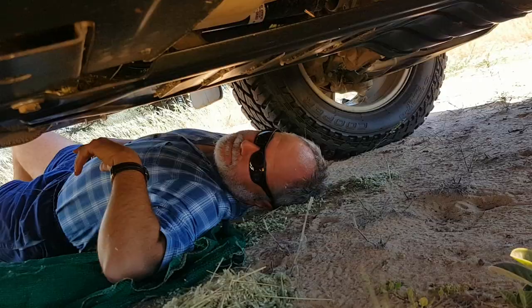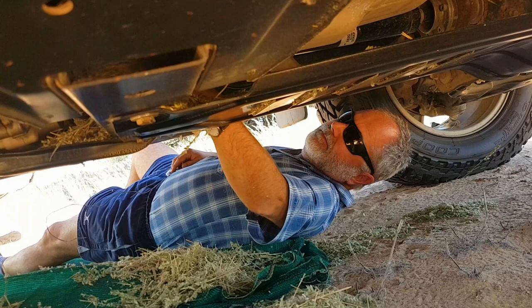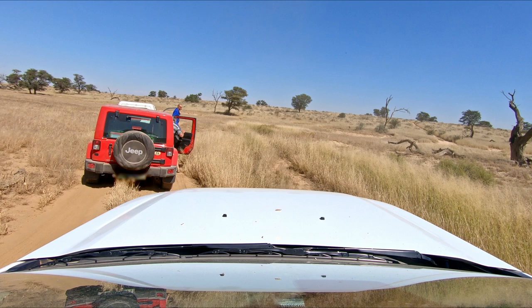Because of grass collecting around the exhaust systems, which can cause a fire, we had to stop every 15 to 20 kilometres to clear away the grass and seeds. Some other travellers did experience vehicle trouble in the Kgalagadi.